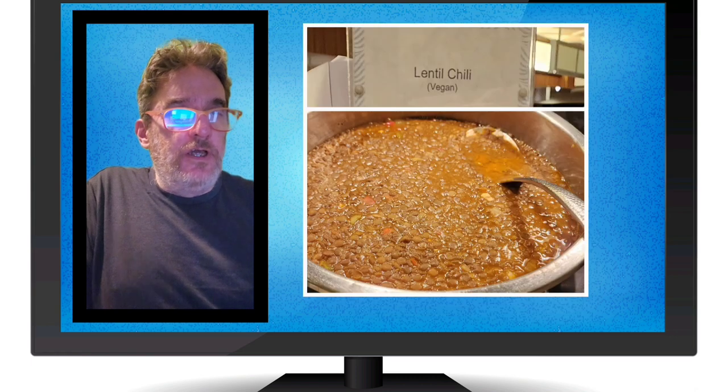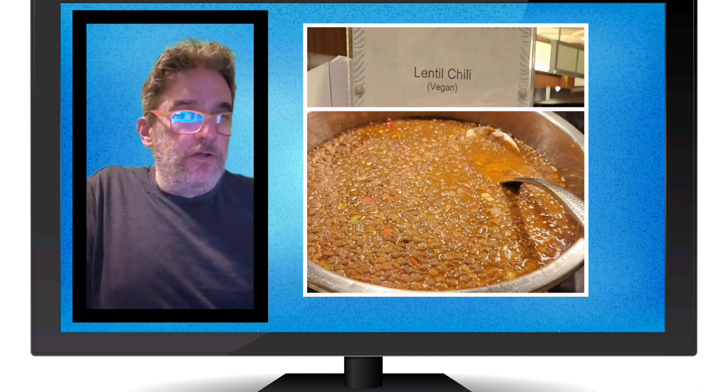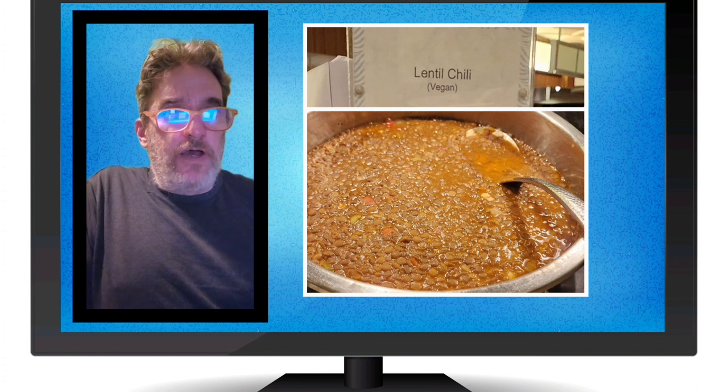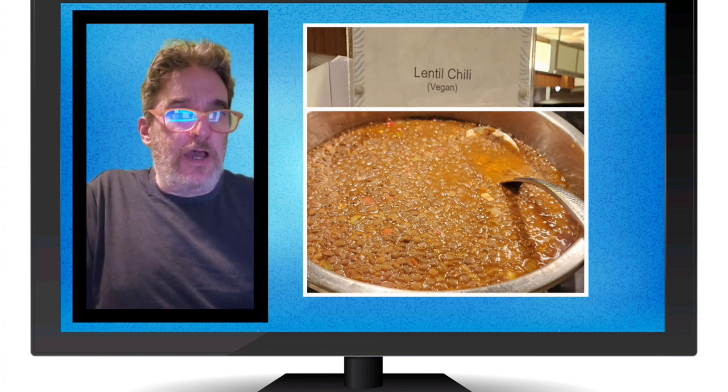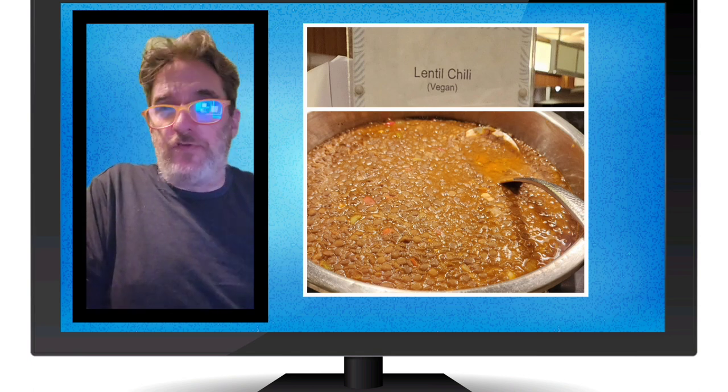Lentil chili. I remember it being good. You can see it has some good texture. The color looks okay — if you don't like the color, don't fret too much, it could be my camera more than the actual color of the meal. It was definitely worth eating.